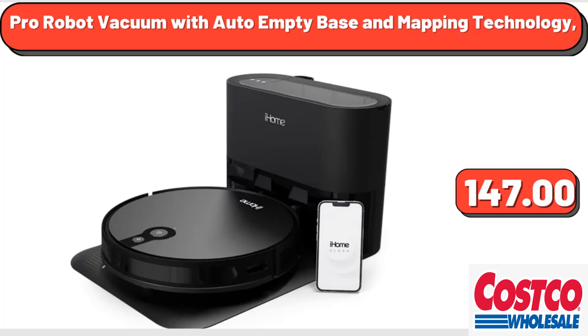Pro Robot Vacuum with Auto Empty Base and Mapping Technology, $147.